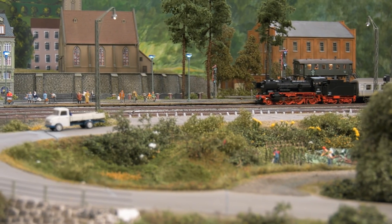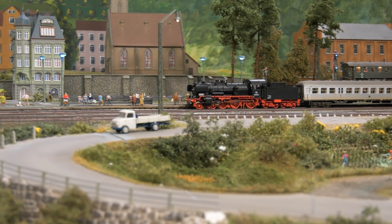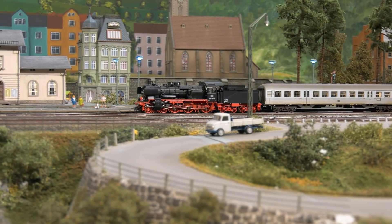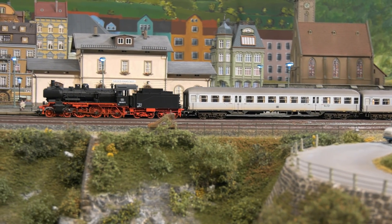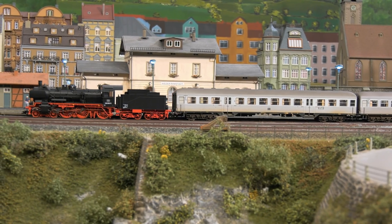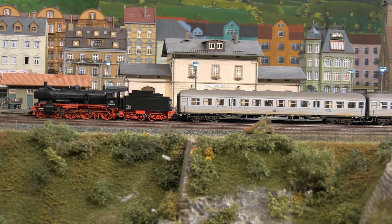The three-light headlight, fire flicker, and cab lighting can be controlled digitally. The locomotive is ready for a smoke set and the contact is installed. It is conventional in operation and can be switched to digital.